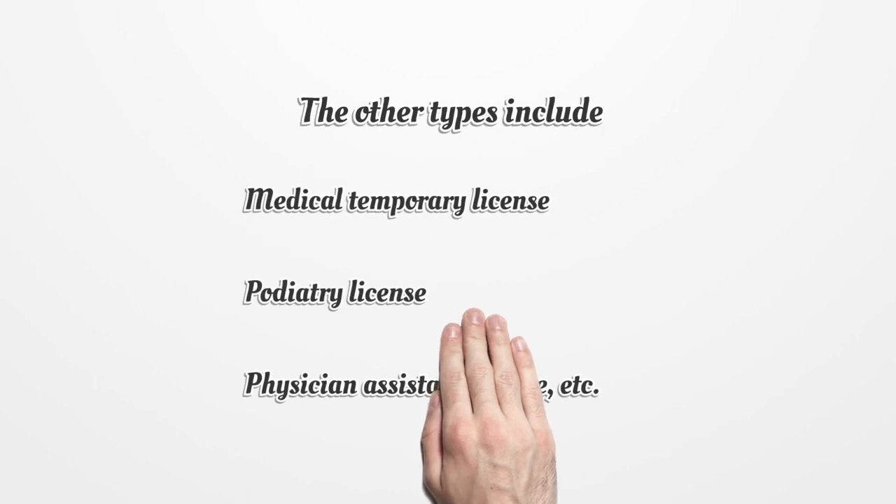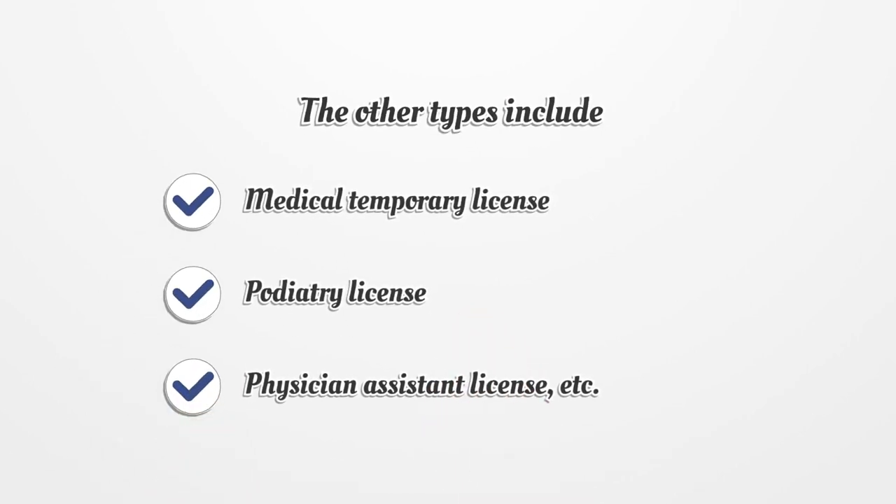The other types of licenses include: medical temporary license, podiatry license, physician assistant license, etc.